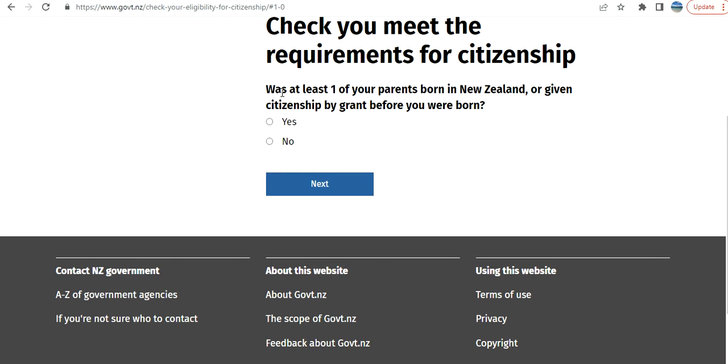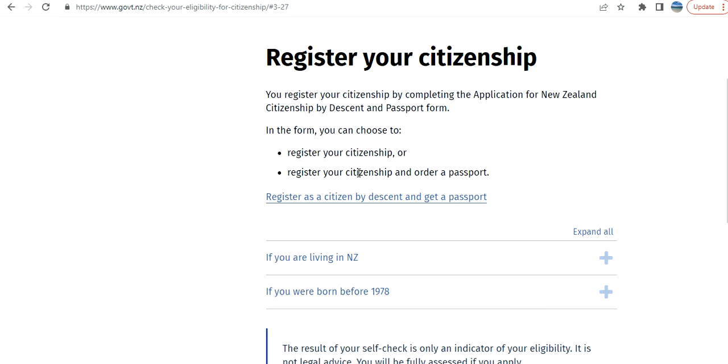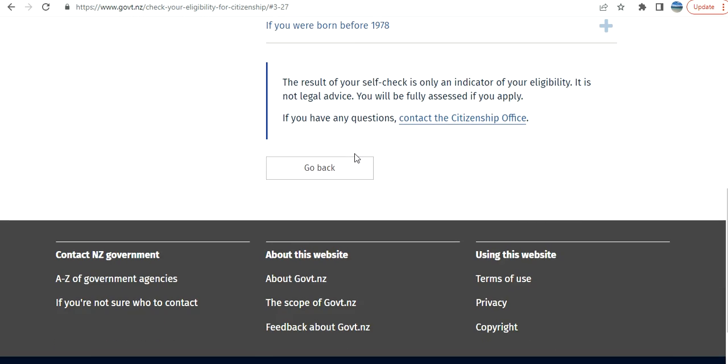It is asking: 'Was at least one of your parents born in New Zealand or given citizenship by grant before you were born?' Based on the answers you select, it is going to tell you what the situation is. If you select yes for the first question, that means you can register your citizenship.